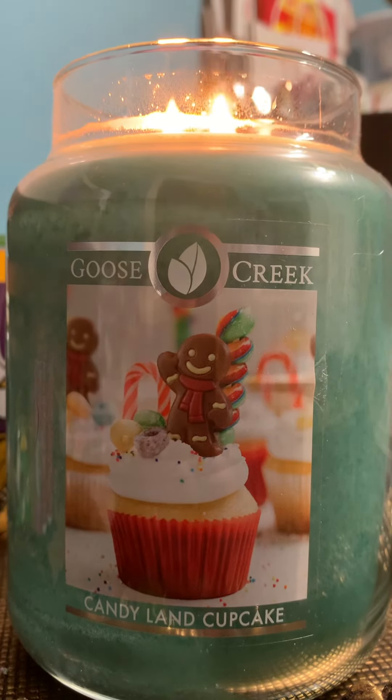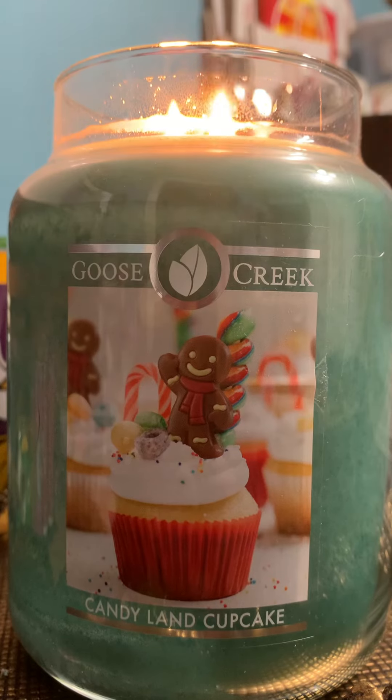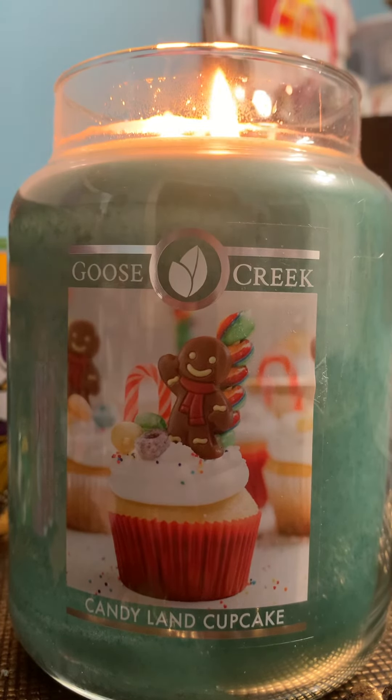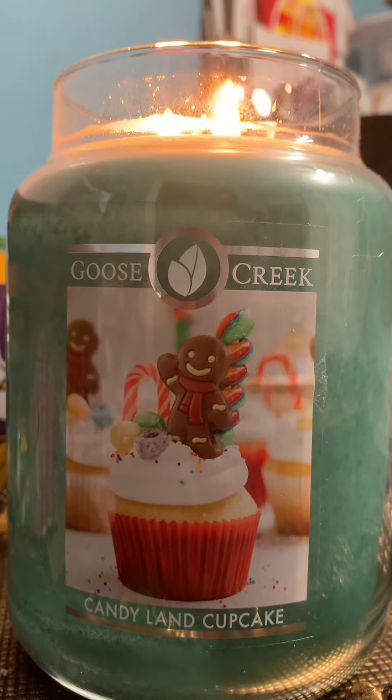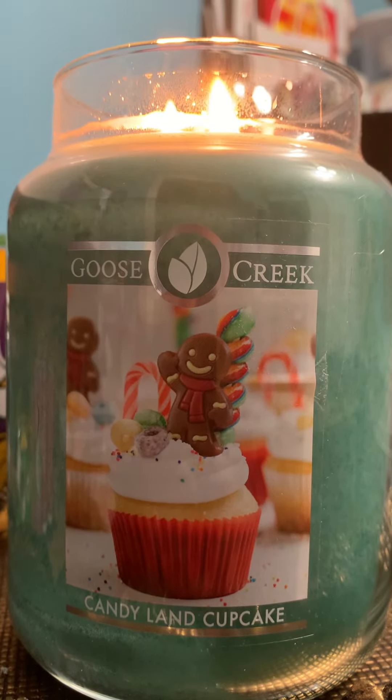So when I went online, because I thought this is definitely a repurchase for me — today is December 31st, Happy New Year's Eve by the way — this candle is on sale today for $9.99. I am definitely going to pick up two. This is so good.